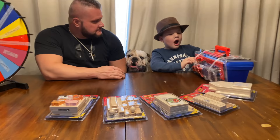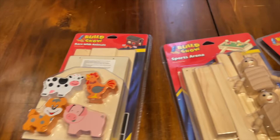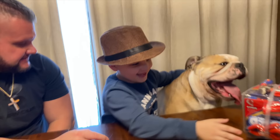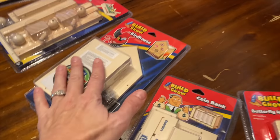We are building stuff! We've got six different things: a barn with animals, a sports arena, a birdhouse, a coin bank, a butterfly house, and a dog. And a whole set of tools. Caleb got a really cool tool chest for Christmas with all this cool stuff that you can build, and each one has its own kit.